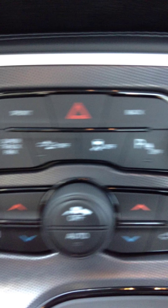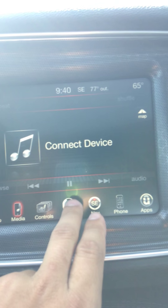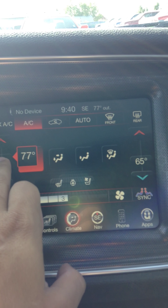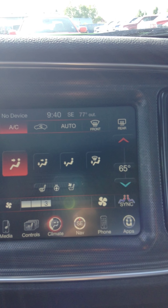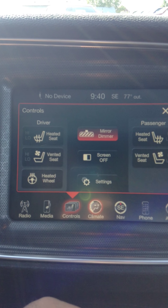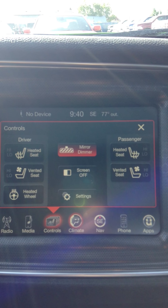Your AC and everything — all your climate controls can be done down there or up here through the touch screen. So you can set your temperatures; right now it's in Fahrenheit, you can change that in the settings, it takes two seconds. You've got your vented and heated seats, both high and low, and your heated steering wheel for passenger and driver's seat.